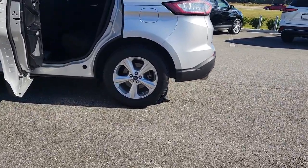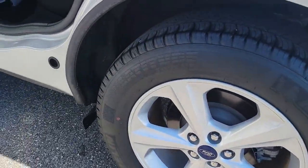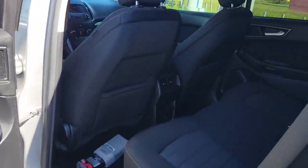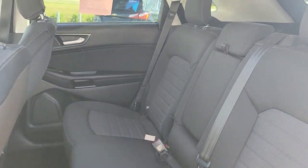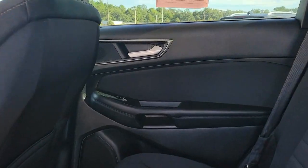These are just some of the great options this vehicle comes with: keyless entry, backup camera, keyless start, aluminum wheels, steering wheel audio controls, Bluetooth connection, stability control, rear spoiler, traction control, and intermittent wipers.